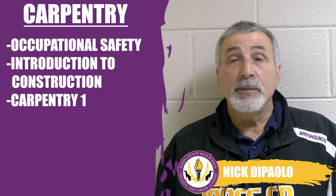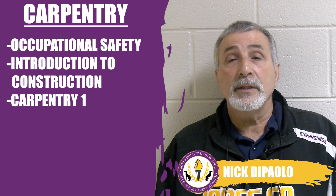Hi, my name is Mr. DePaulo. I teach the construction class in this pathway.